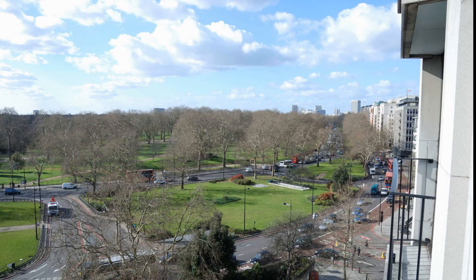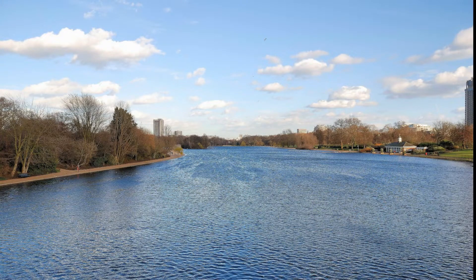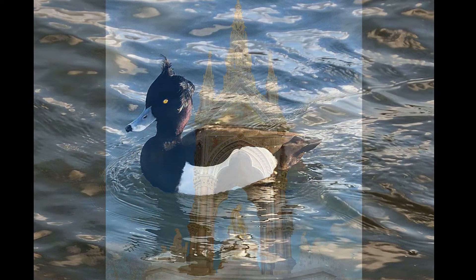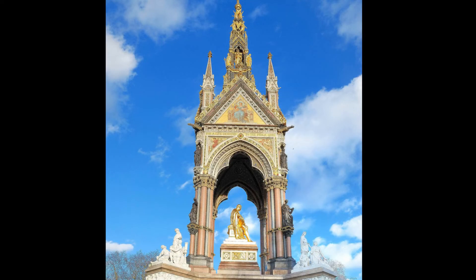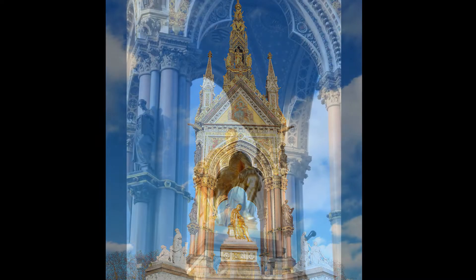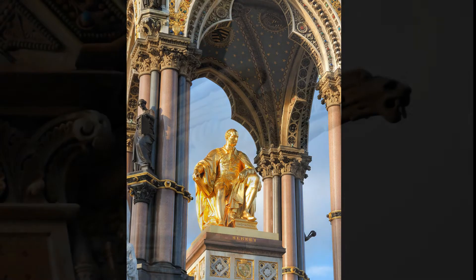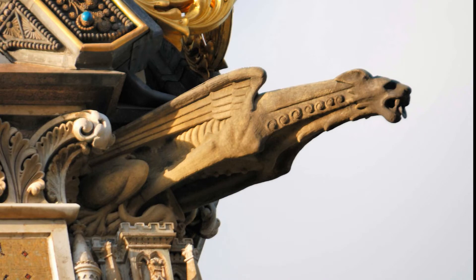Our hotel, the Four Seasons, looks out on Hyde Park. It's time to stretch our legs and get some fresh air. A walk in the park around the Serpentine is just what we need. This little duck is an aptly named Tufted Duck. The late afternoon light is just right on the Prince Albert Memorial for pictures. The Victorian architecture is interesting, but a little gaudy for my taste. But Sherry likes the gargoyles.